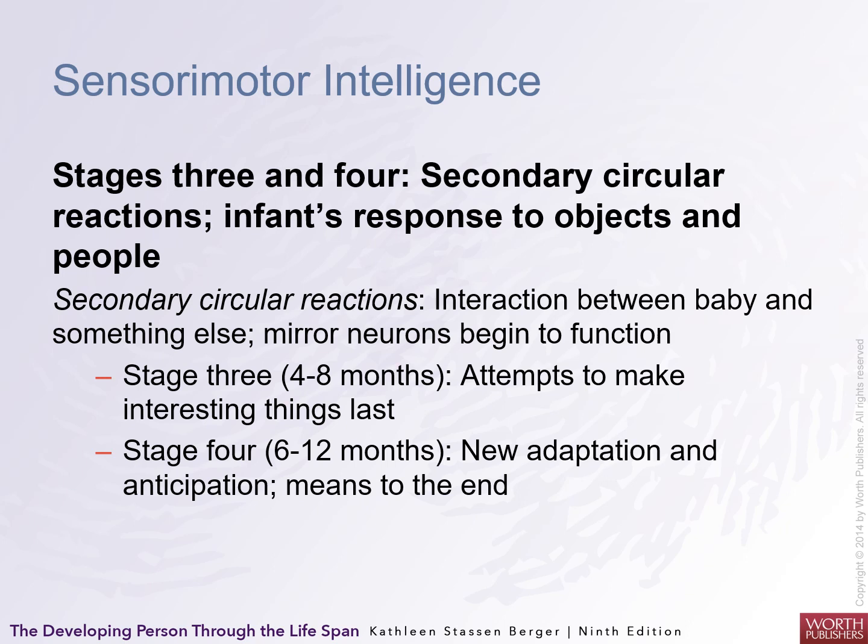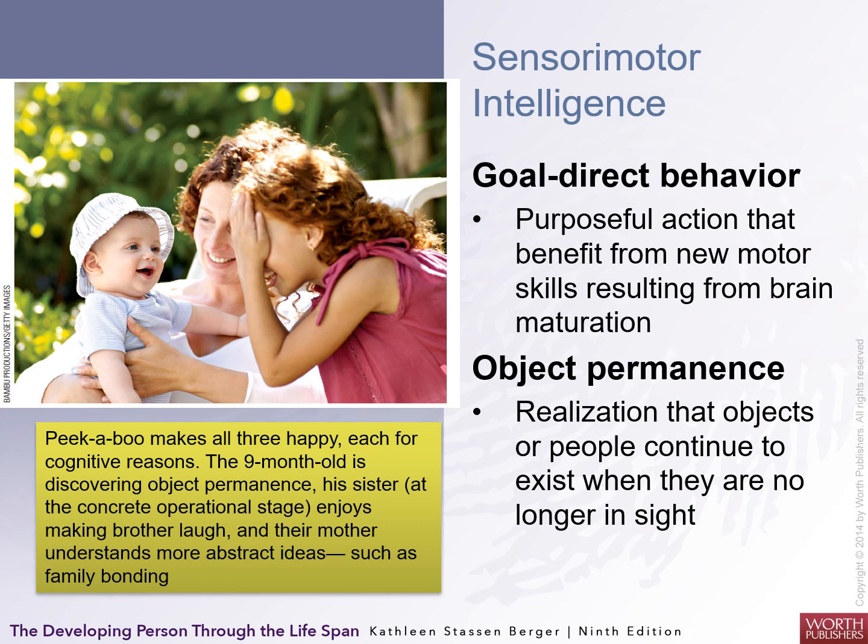Stages three and four involve secondary circular reactions — infants' responses to objects. The interaction between baby and something else, like mirror neurons, begins to take over; mirror neurons help you repeat motor activities. Stage three, between four and eight months, involves attempts to make interesting things last longer, like shaking a rattle. Stage four, between six and twelve months, brings new adaptations and anticipation — finding a means to an end, with behavior becoming more goal-directed and purposeful.